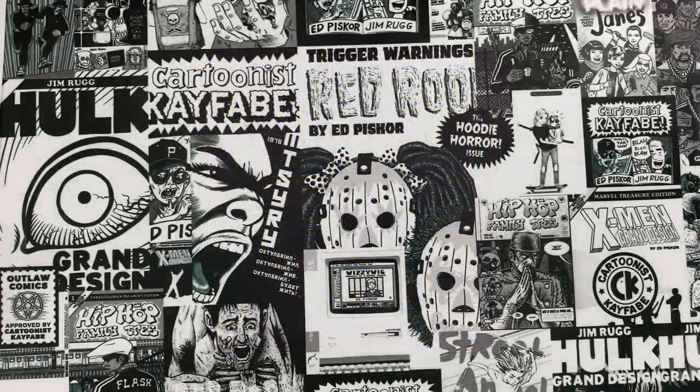Welcome to your favorite comic book YouTube channel, Cartoonist Kayfabe. My name is Ed Piscor, I'm Jim Rog. Jimmy and I are going to be at Heroes Con in a couple of weeks in Charlotte, North Carolina. So if you are in town and you're going to that convention, swing through, stop by the Cartoonist Kayfabe booth and say hi to us.